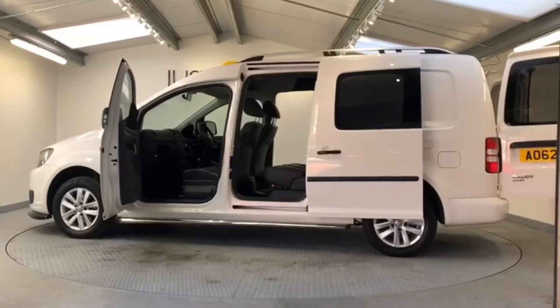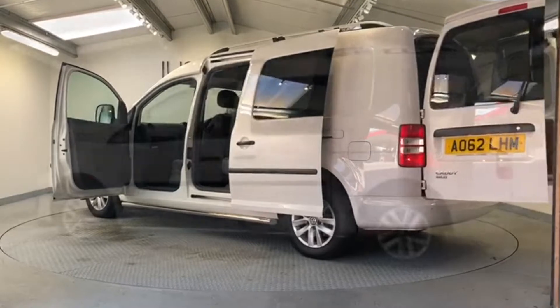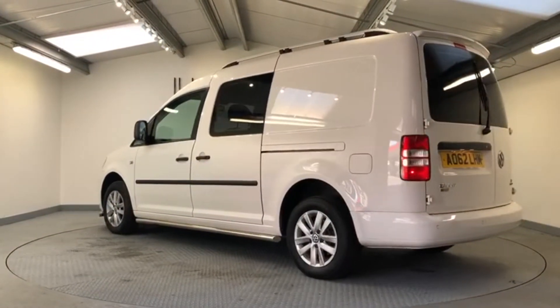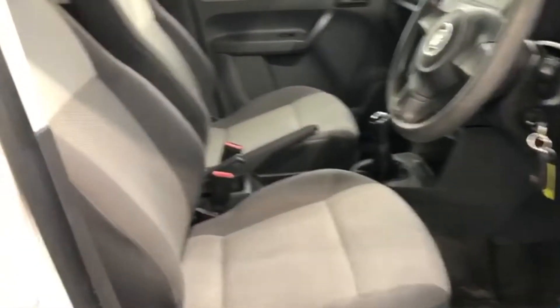Let's have a quick look at this 2012 VW Caddy Maxi 1.6 TDI 140 5-seat combi van. These Caddy Maxis are also very popular as micro camper projects, so you could if you wanted remove the rear seats and start to convert it.